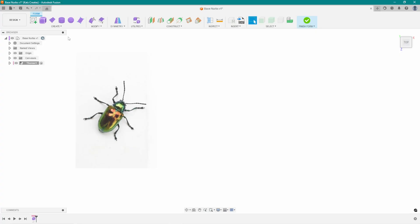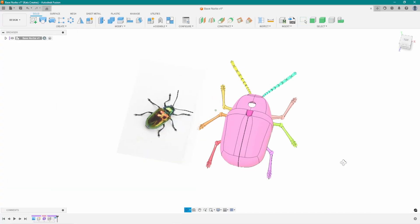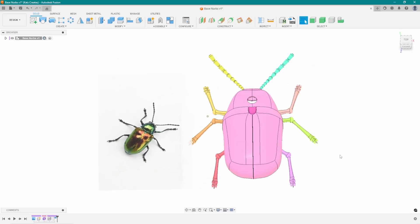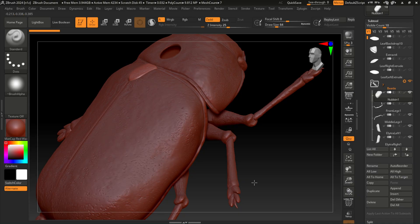Before we can even start thinking about most of this stuff, I need to start modeling. I'm going to start the modeling process in Fusion, building up shapes with NURBS so I can create the organic forms I need while managing dimensions and keeping it so that DJ can still edit the model. But I'm also going to import the model into ZBrush so that I can add all that hand sculpted detail.